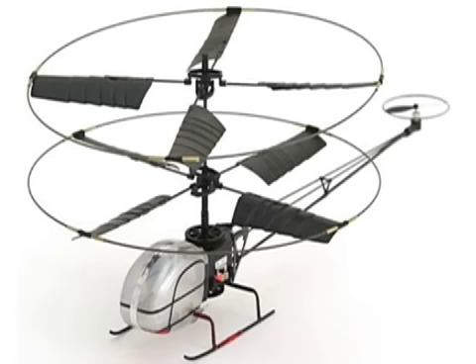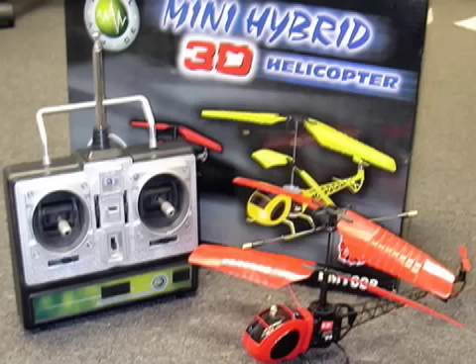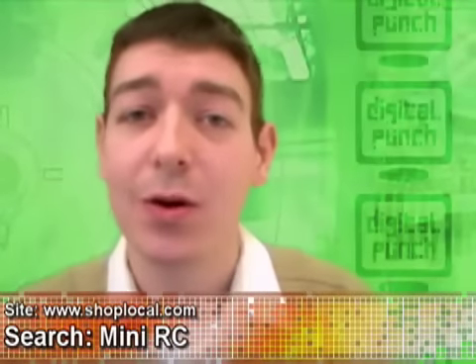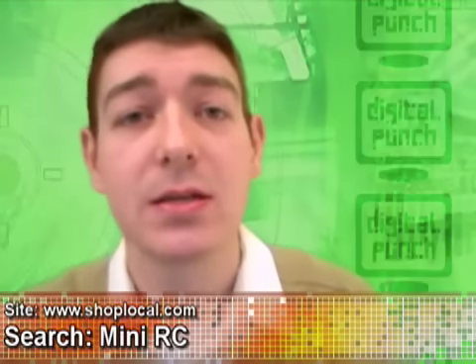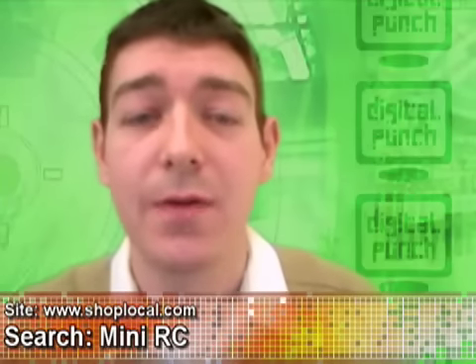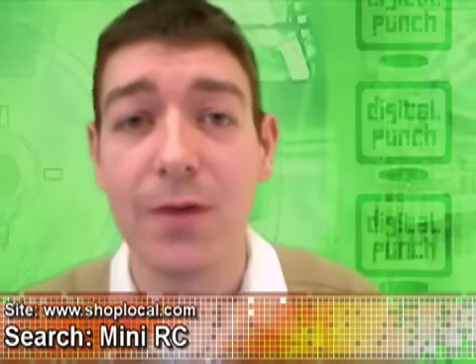The only downside is that the batteries in these mini machines are typically only good for around five to ten minutes of operation, but generally take around 45 minutes to get a new charge back in them. So mom, if you're listening, you know what I want for my birthday. In order to get yourself one, go over to shoplocal.com, type in mini RC into the orange search box, and you'll find a whole bunch on there starting around $45 and up.